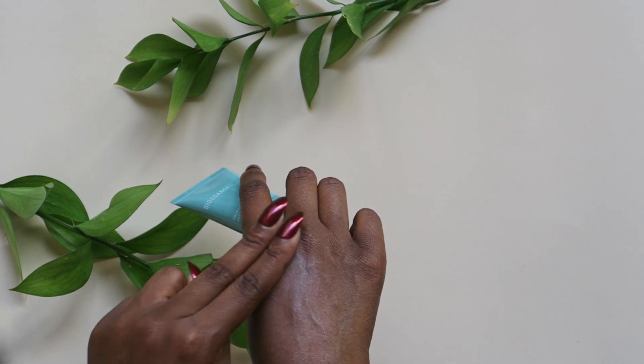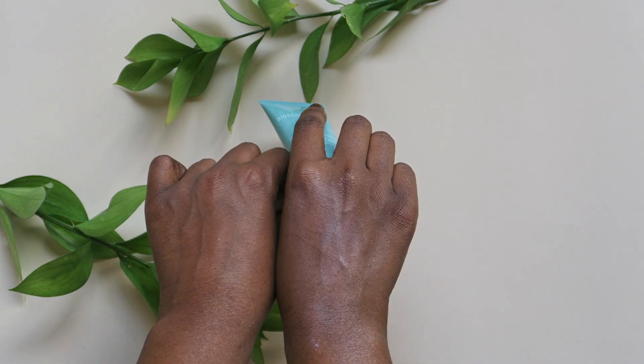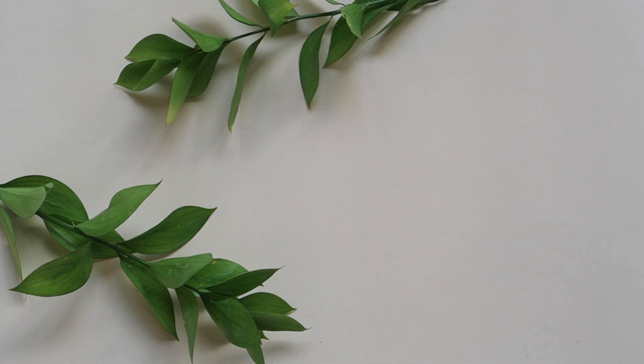It claims to be super sheer and white cast-free, but I see the tiniest bit of white cast once this dries down.